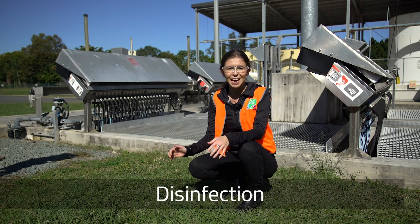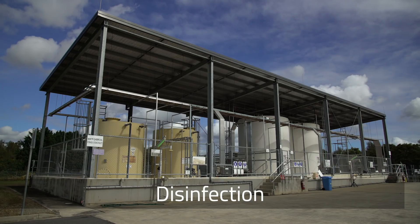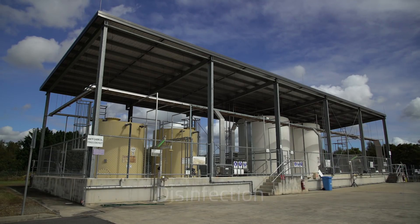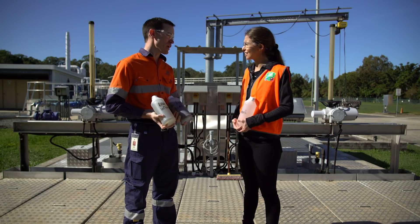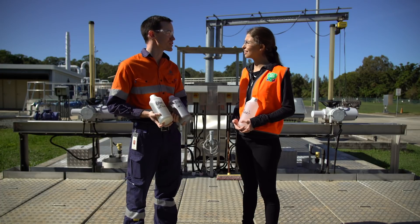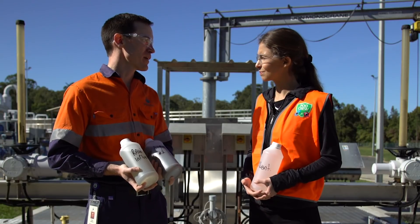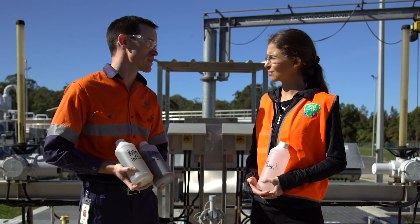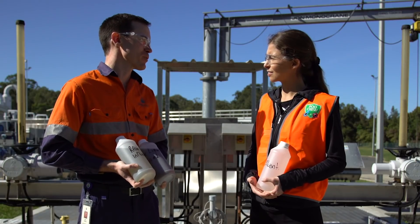That's where disinfection comes in. Here, the water is treated with ultraviolet light or with chlorine. So John, this is the end — I can actually hear the water running under my feet. We're here at the outfall, the final pipe the water will go through before it leaves the site. The water's had most of the nutrients removed in the bioreactor, and then in disinfection we've removed all the bacteria, protozoa and viruses that could cause disease. They've all been destroyed.